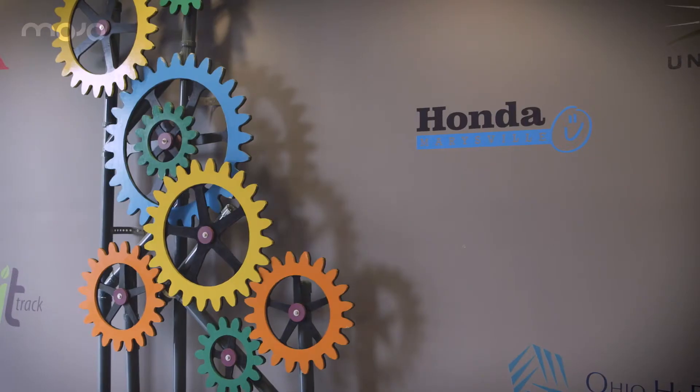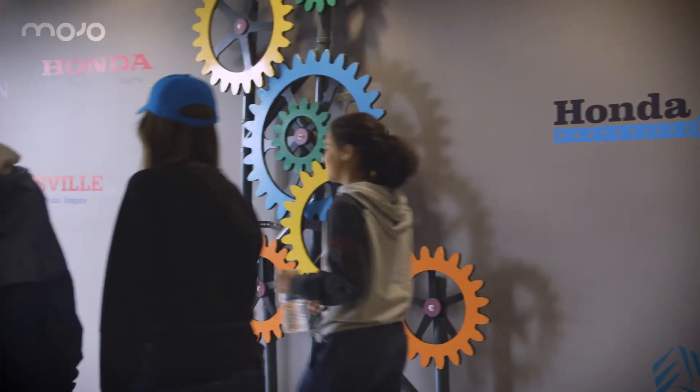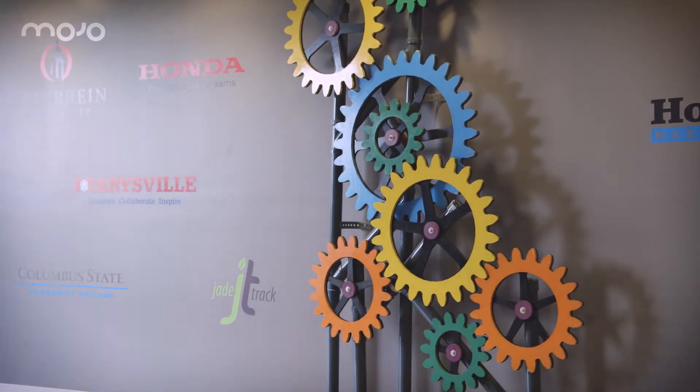I'm the IT Director at Marysville Schools. We have roughly 5,200 students, 800 staff, five elementaries, one intermediate school, one middle school, and two high schools.